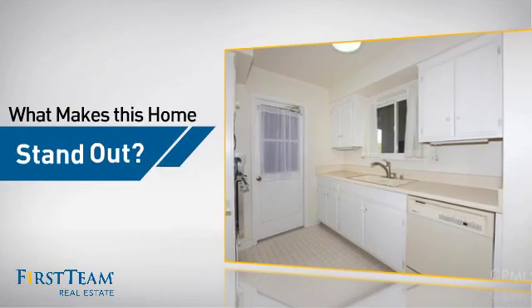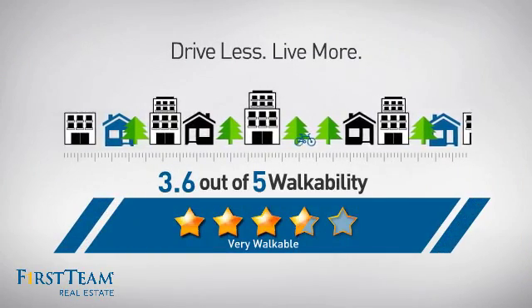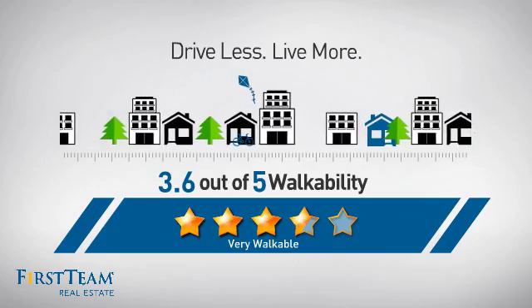But let's talk about what really makes this home stand out. With a walkability score of 3.6, the neighborhood is a very walkable place to live, for a healthier lifestyle, shorter commutes, and the ability to run errands on foot.